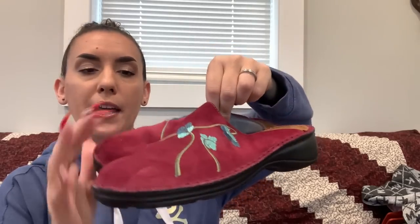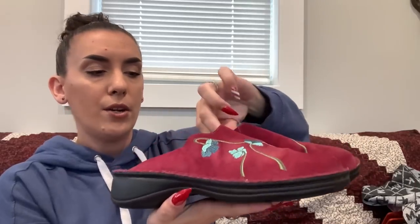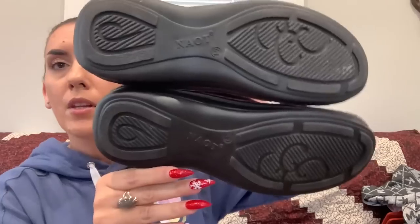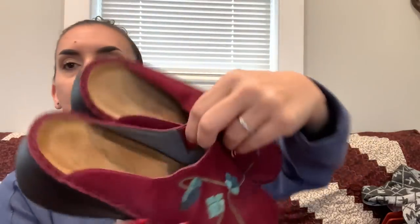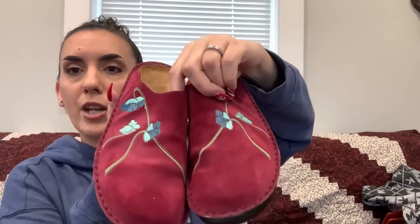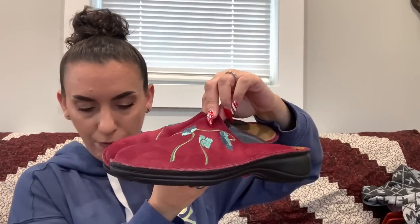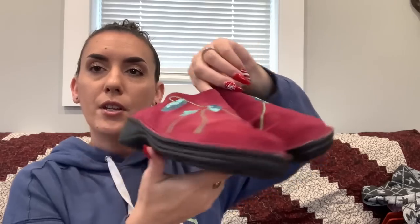Next are Naot shoes — a burgundy suede with blue embroidered flowers, slip-on mule, size 10. These are pretty expensive shoes that do really well on resale. In pretty nice condition with a good footbed. Asking $24.